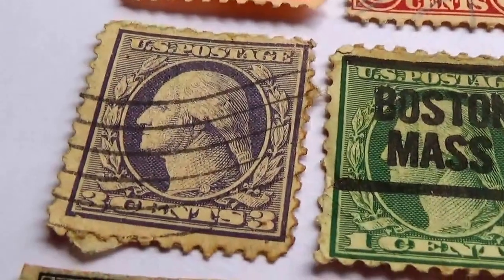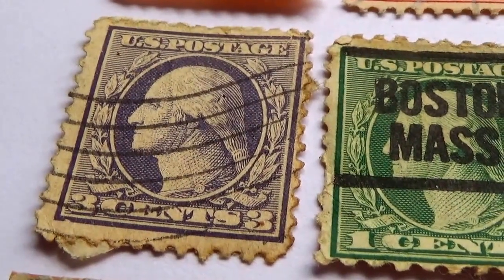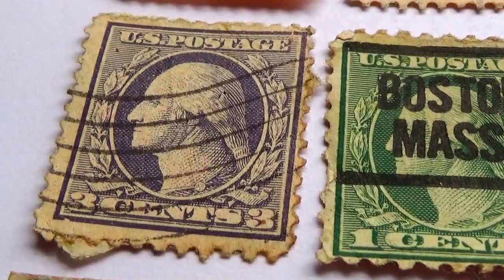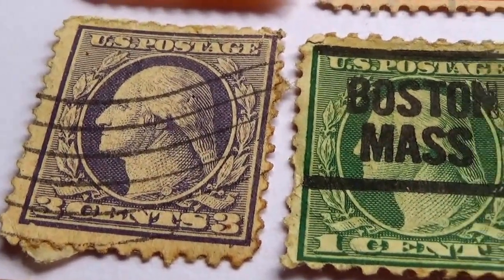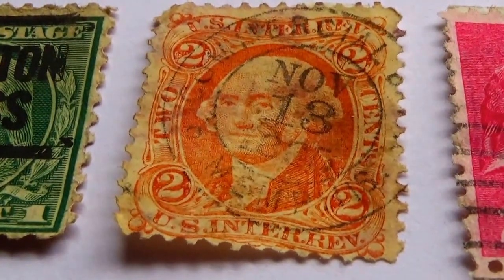And on to the second one. Here's a three — kind of like a faded purple, maybe a little bit on the black side, depending on how you look at it. And then a one. And of course the interesting one we had at the very beginning.